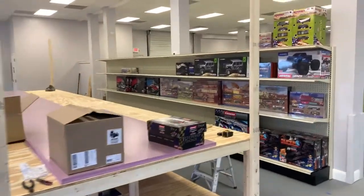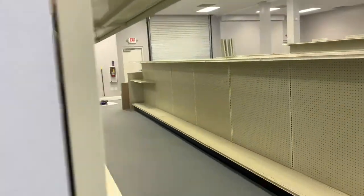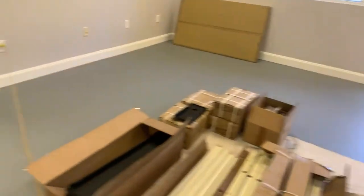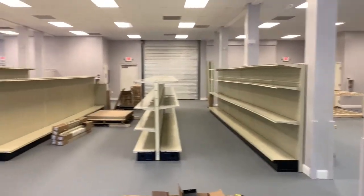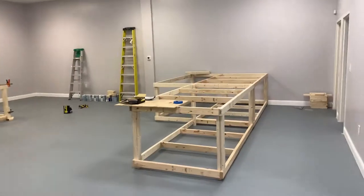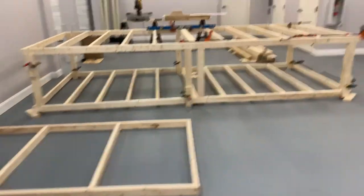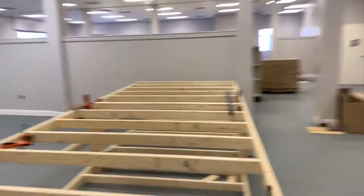Calusa Trains and Hobbies. Got some shelving up throughout the store — still got some more to put together, we've got boxes and boxes of it. Let me step back a little bit, give you a better view. Got our gondolas up, got our HO track built, working on the Carrera track — should have that finished tomorrow. Everything's coming together.